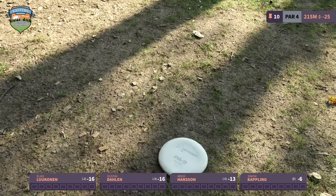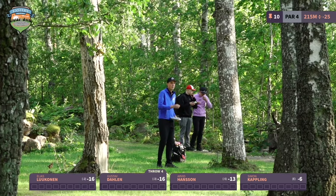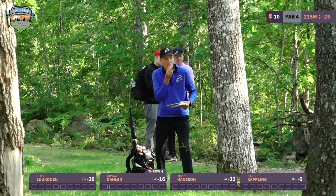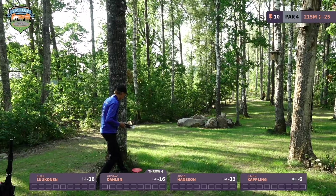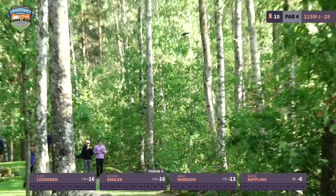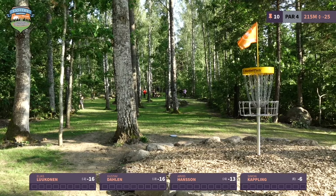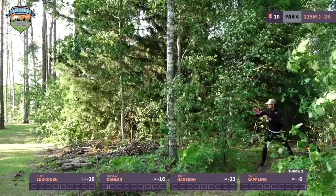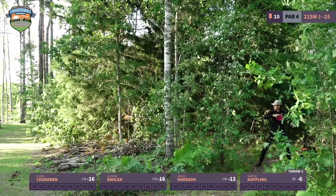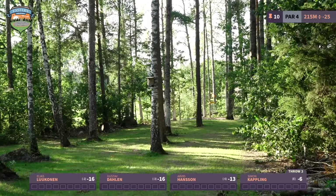This is also a hole where you can see the amazing job done on the fairway — totally different from how it looked just one year ago. They really did an amazing job leveling out the ground, adding soil, and putting down grass. It looks really beautiful.